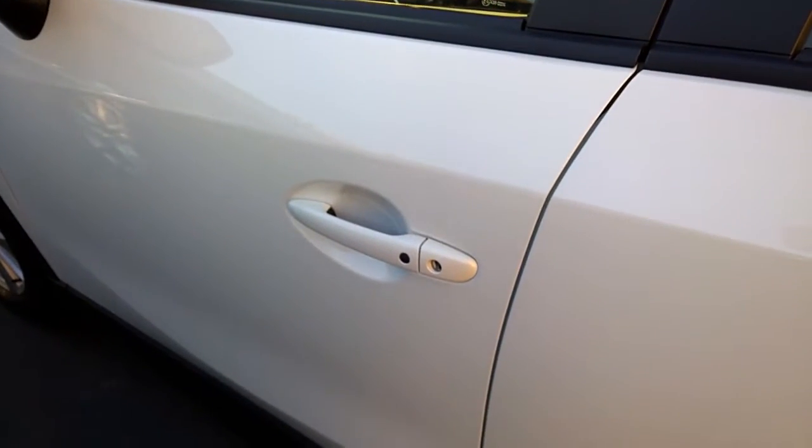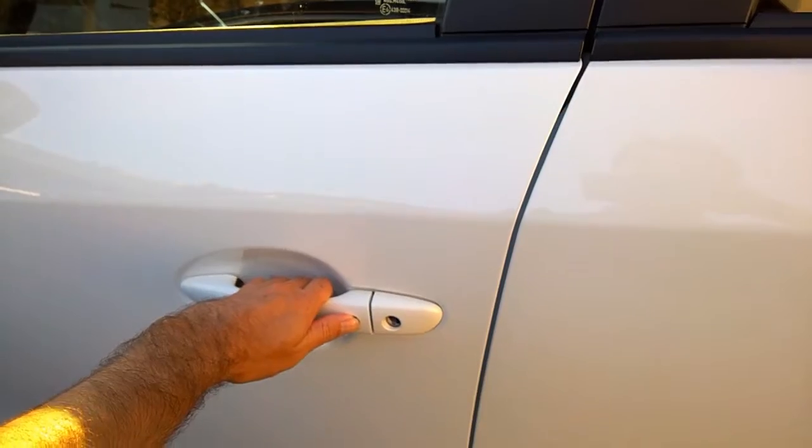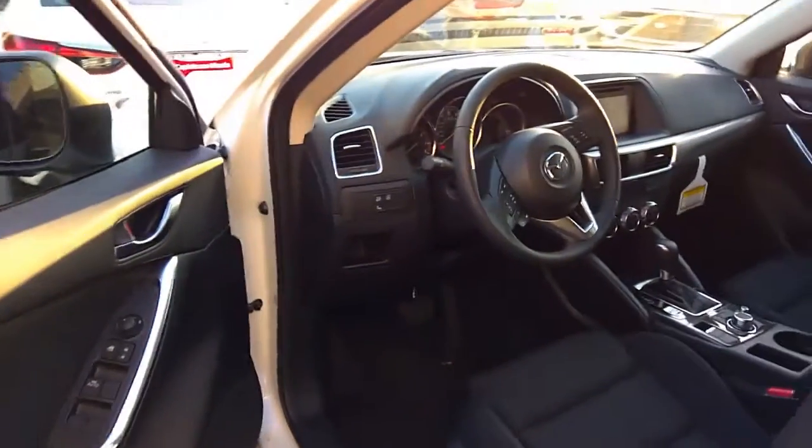With the CX-5 Touring we do have our advanced keyless entry system, which will give us the interior.